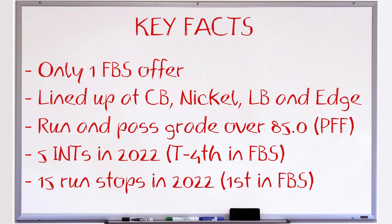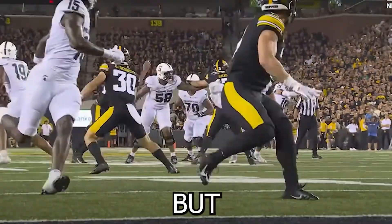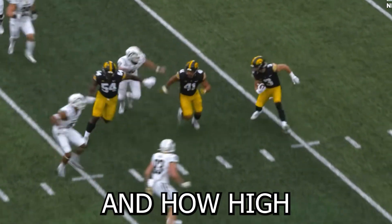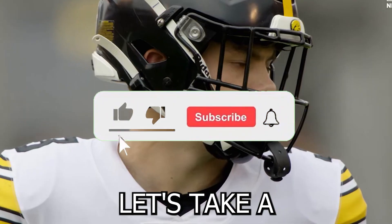with run and pass grades over 85 per PFF. He had five interceptions in 2022 and 15 run stops, which led all corners in the FBS. But will his success translate to the next level, and how high should he go in the draft? Let's take a look at the tape.